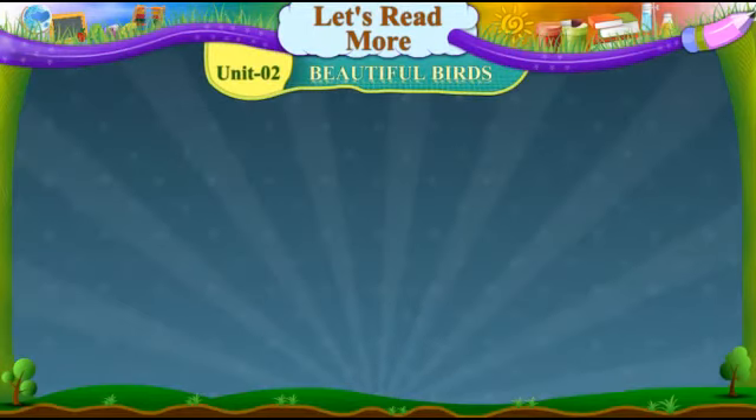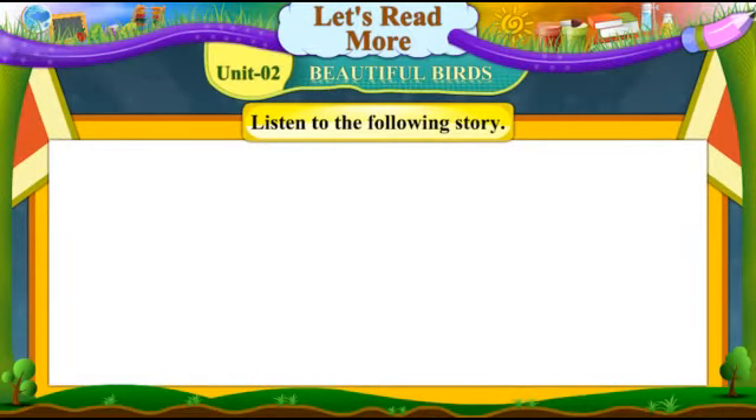Unit 2: Beautiful Birds. Listen to the following story.